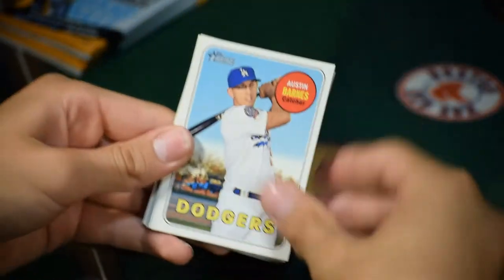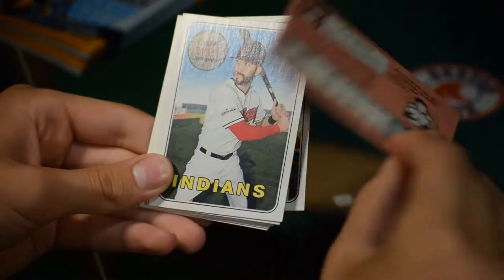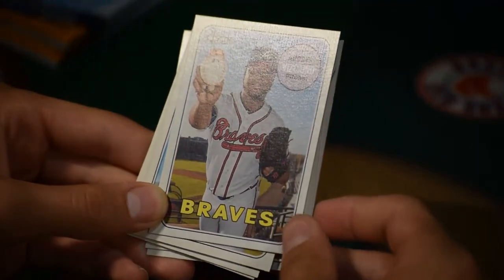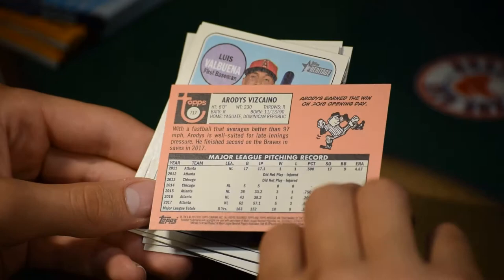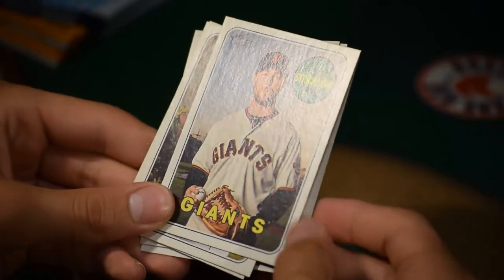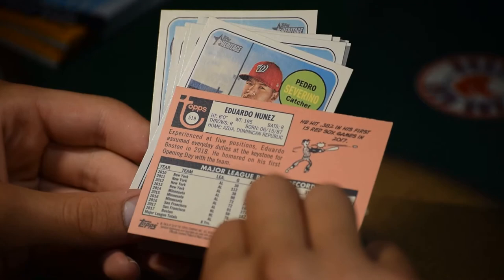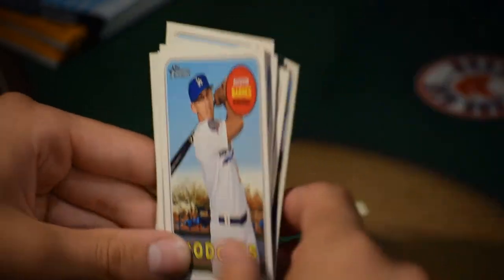Pack six: Austin Barnes, catcher for the Los Angeles Dodgers. Rookie card of Mike Soroka, pitcher. Tyler Naquin, outfielder for the Cleveland Indians. Dwight Smith Jr. for the Blue Jays. Arodys Vizcaino, pitcher for the Atlanta Braves. Luis Valbuena, first baseman for the Los Angeles Angels. Hunter Strickland, pitcher for the San Francisco Giants. Farhan Nunez, second baseman for the Boston Red Sox. Pedro Severino, catcher for the Washington Nationals.